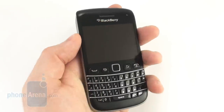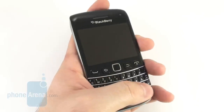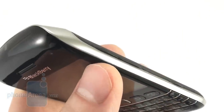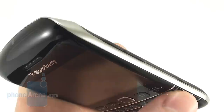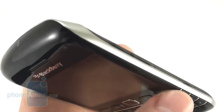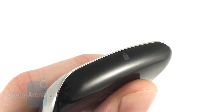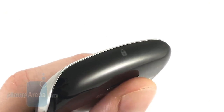It fits nicely in the hand and one can easily reach all its sides without much effort. We're also happy with the volume rocker and the convenience key located on its right side — they're well exposed and pushing them delivers a nice click. Locking the phone is done using a cleverly hidden button located on the phone's top side.